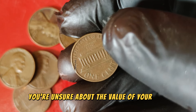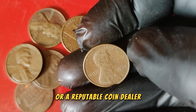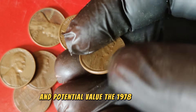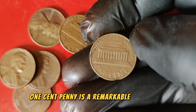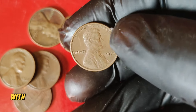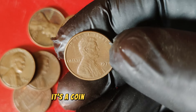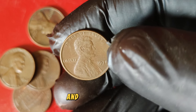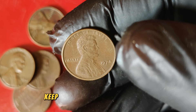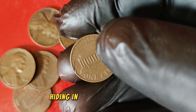If you're unsure about the value of your coin, consult a professional numismatist or a reputable coin dealer — they can provide insights into the coin's condition and potential value. The 1978 Lincoln one-cent penny is a remarkable example of how even the smallest denominations can hold significant value. With its high-grade specimens fetching up to $88,888, it's a coin that has captured the interest of collectors and investors alike. Who knows — you might just have a valuable treasure hiding in your coin collection.